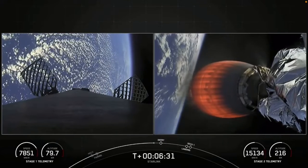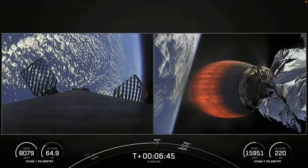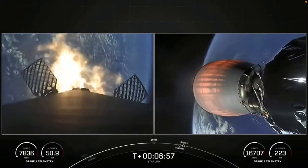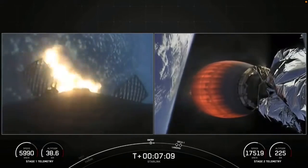Next major milestone coming up in about 20 seconds — that'll be the entry burn on the first stage. Stage 1 entry burn startup. Stage 1 FTS is saved. The first stage has ignited three of its Merlin 1D engines to slow down for atmospheric reentry. This burn is pretty quick, just about 20 seconds. Stage 1 entry burn shutdown.